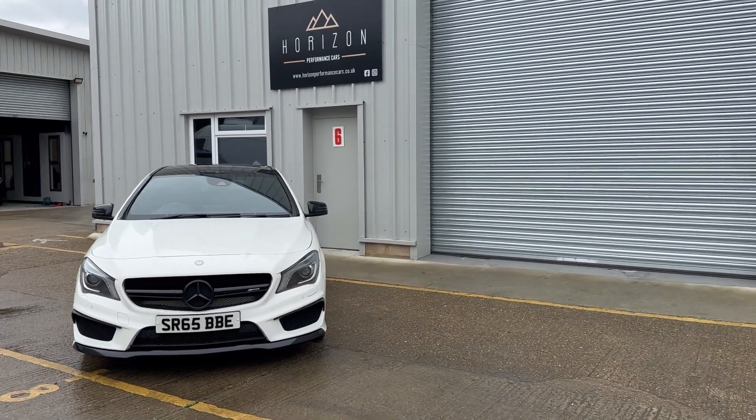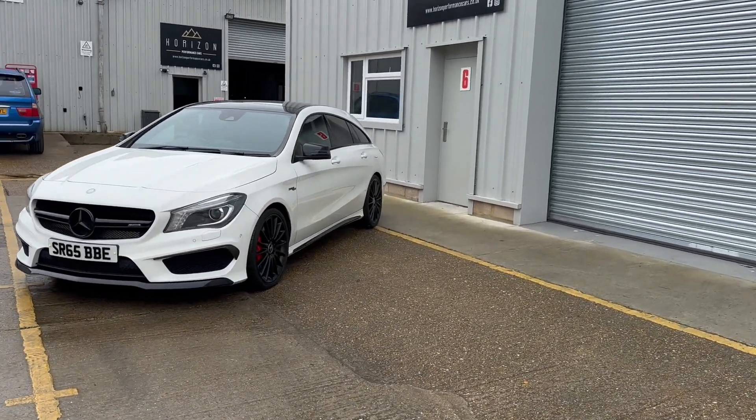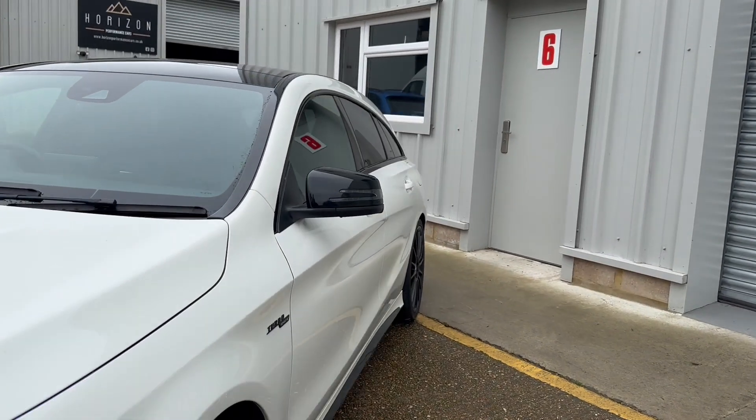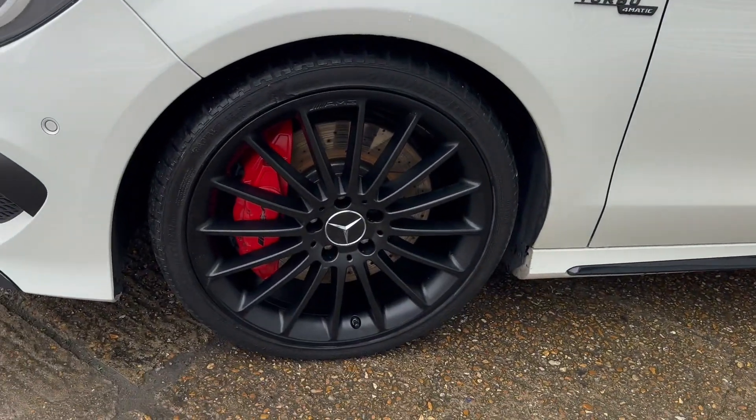The car is a 2016 on a 65 plate, has done 47,000 miles, has six service records and has just been serviced, is HPI clear, comes with a long MOT, two keys, and a three month warranty.